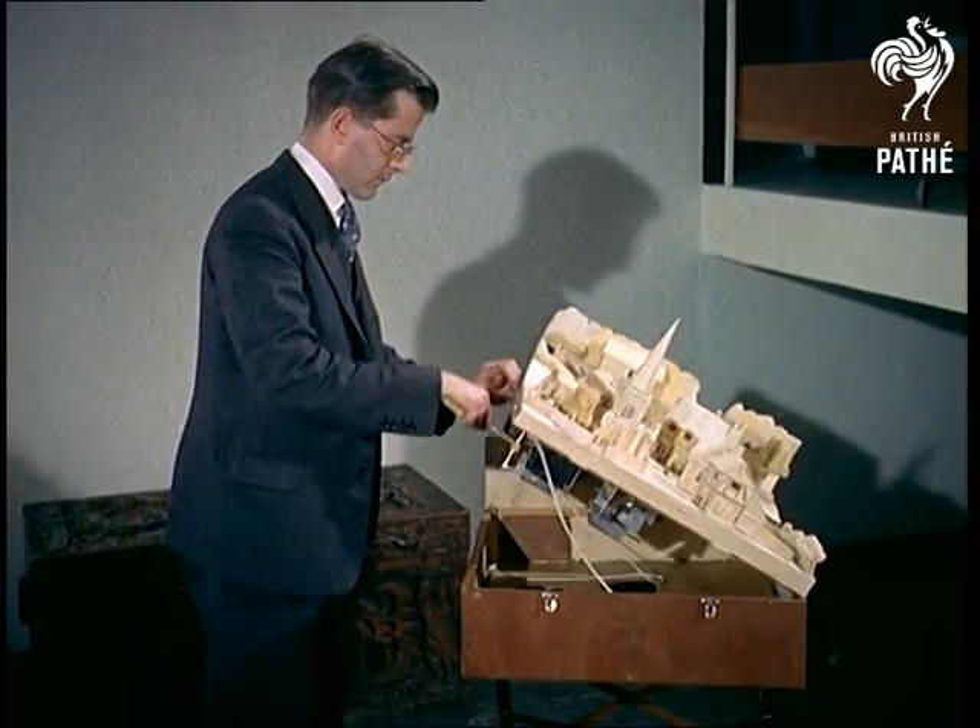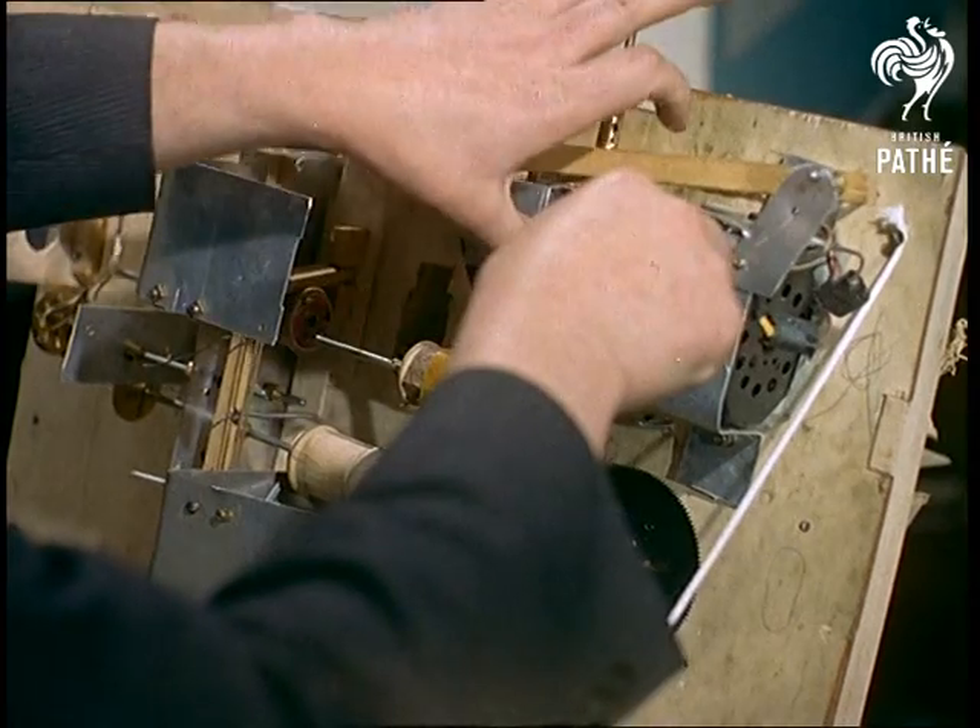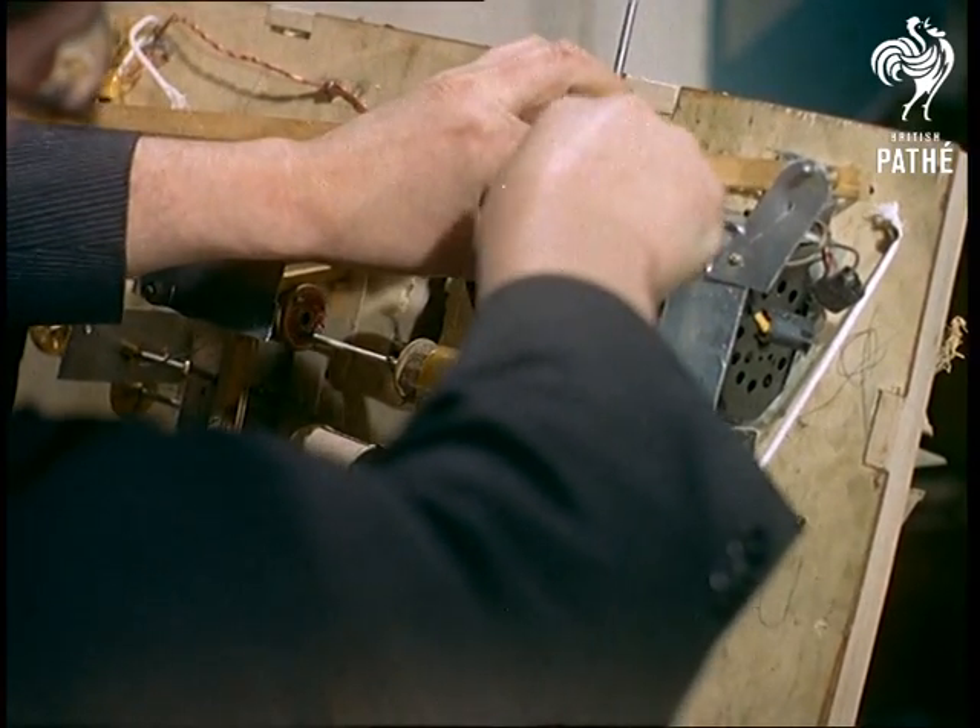The moving figures in this fascinating model village built by Dr Staunton of London are powered by cotton reels and other odds and ends, but they work as smoothly as clockwork.